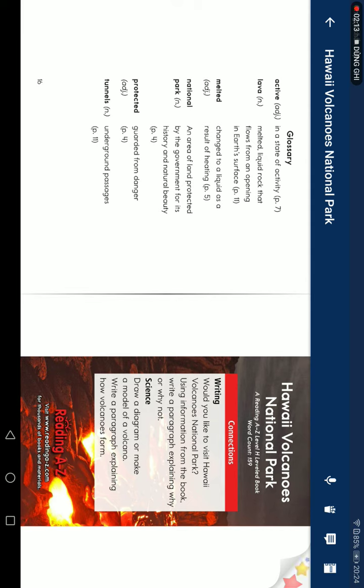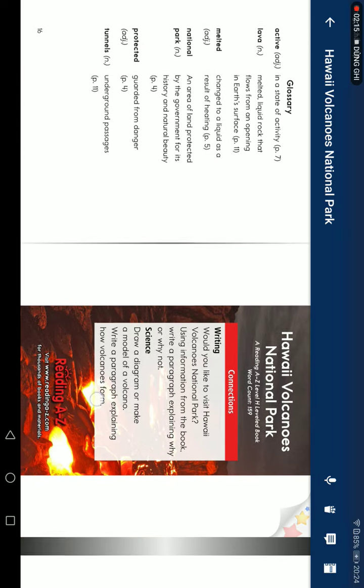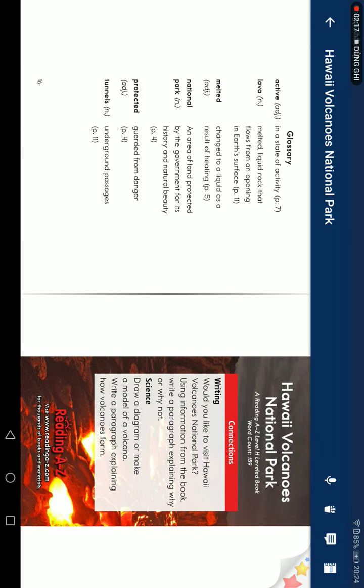Would you like to visit Hawaii Volcano National Park? Using information from the book, write a paragraph explaining why or why not. Write a diagram of the volcano. Write a paragraph explaining how the volcano is formed.